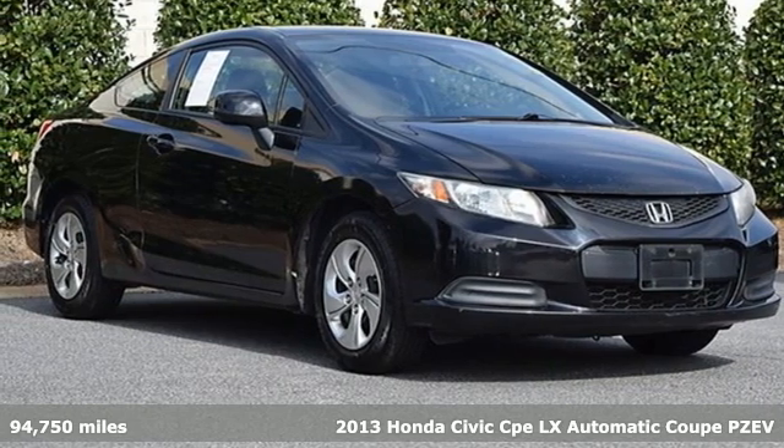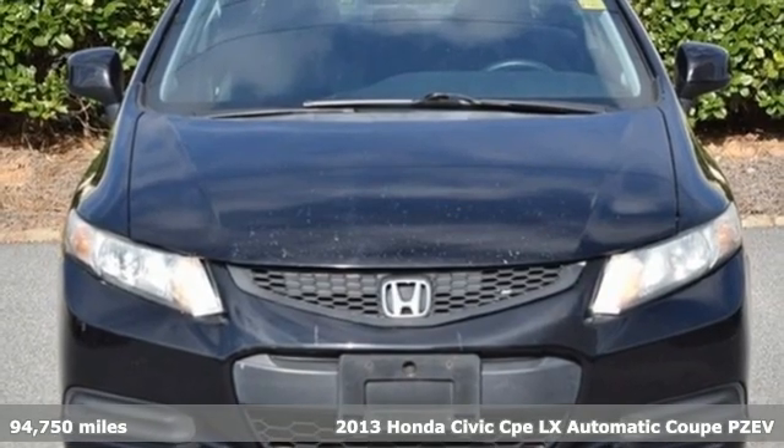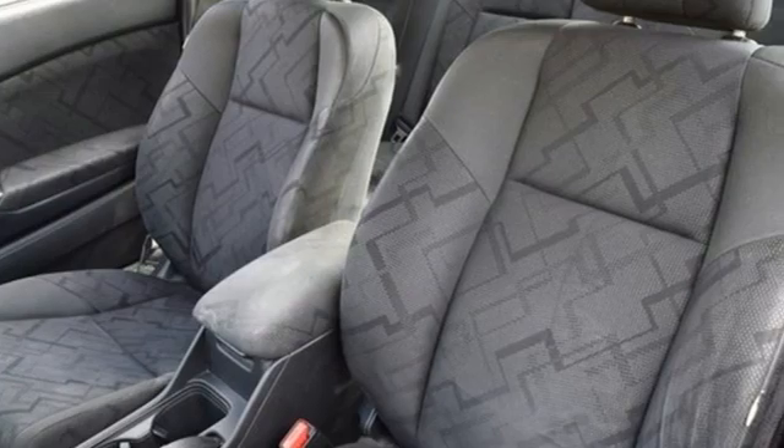Here's a 2013 Honda Civic Coupe. Honda's created some of the most admired vehicles on the planet, and with features like these, every drive is a pleasure.